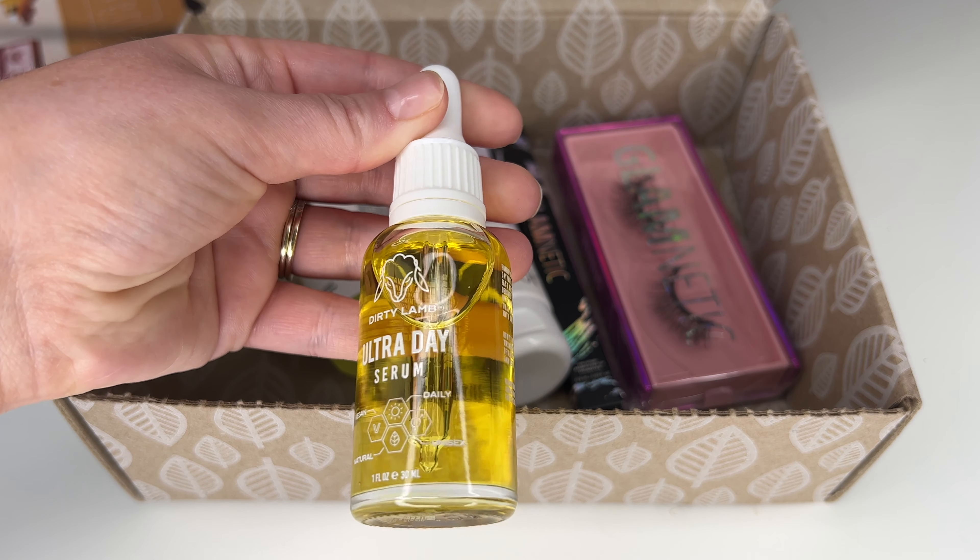I was super excited to receive these goodies in this past month's box because there are a lot of products I feel like I'm definitely going to end up using. The first one being the 103 Collection Silicone-Free Heat Protected Serum. I definitely use way too much heat on my hair and it's getting a little bit damaged with flyaways and breakage. So this will be really awesome for the days I want to curl my hair. We also got the Vore Sunset Ritual Signature Conditioner, a leave-in conditioner — my hair's been having a little bit of damage, so this will be really nice. Then we got the Dirty Lamb Ultra Day Serum, which is supposed to brighten your skin throughout the day, and I will never say no to brighter skin.